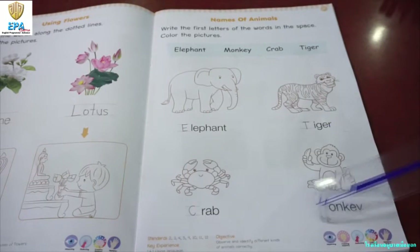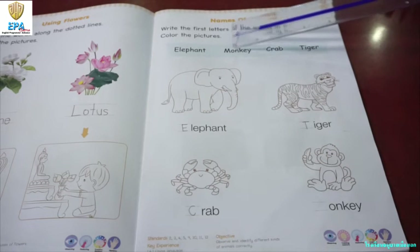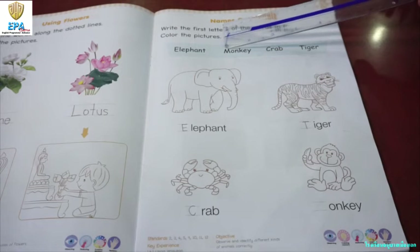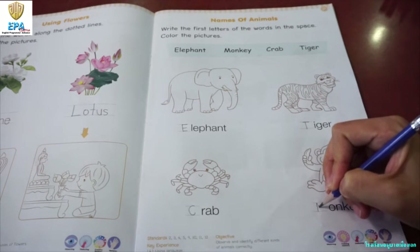And the last animal that we have here is — what is this one? Monkey. Very good. What does the monkey eat? Banana. Okay, so let's spell out monkey. Everybody say M-O-N-K-E-Y. Monkey. So, what is the beginning letter or the first letter of the word monkey? M. That is right. So, let's write letter M.